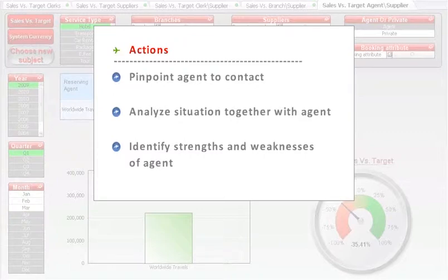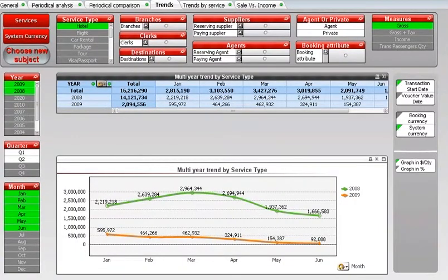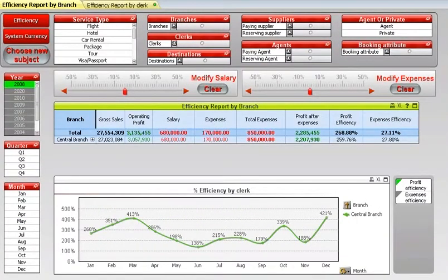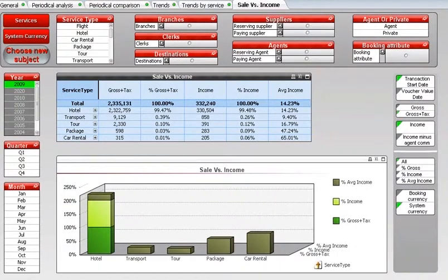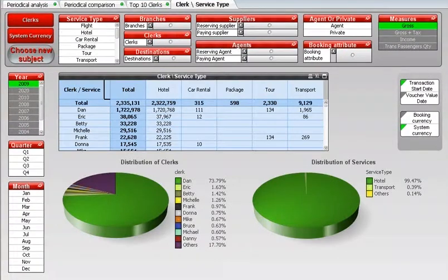Wow! With this kind of knowledge at hand, and the ability to control so many external and internal factors that impact my business, I'm bound to increase my profit margin this year. Travel Booster has lots of powerful reporting and BI options, such as turnover, expenses and profit in various dimensions, such as destination, suppliers, agents, bookings, and working clerks, and many more.